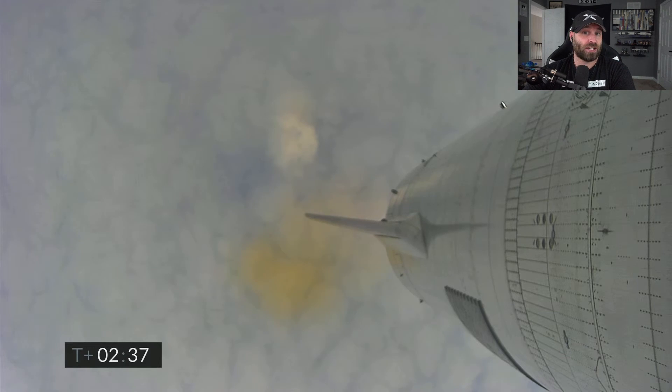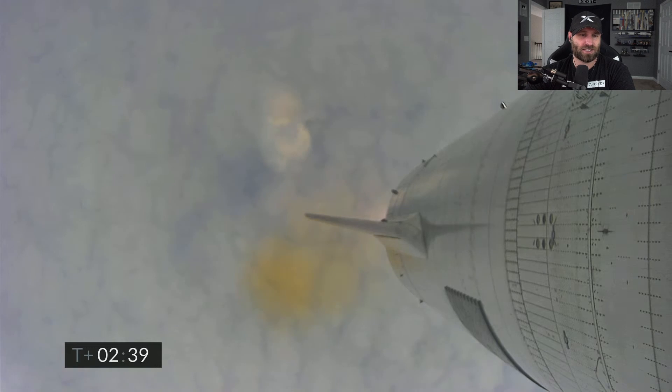I wonder if it's that Starlink connection — I guess Starlink is on board for this one. At T plus two minutes 40 seconds, while we're trying to regain video from the vehicle, we continue to ascend and have just passed the eight kilometer point in flight. Everything continues to look good on Starship 15.